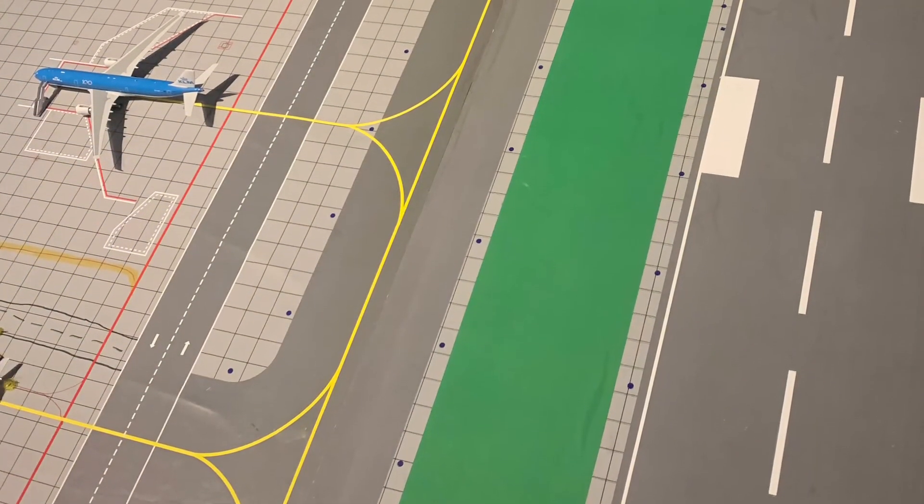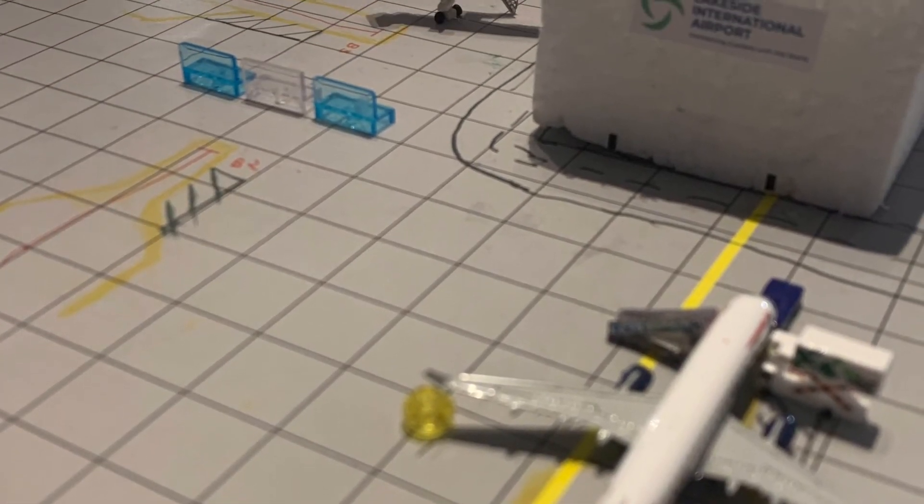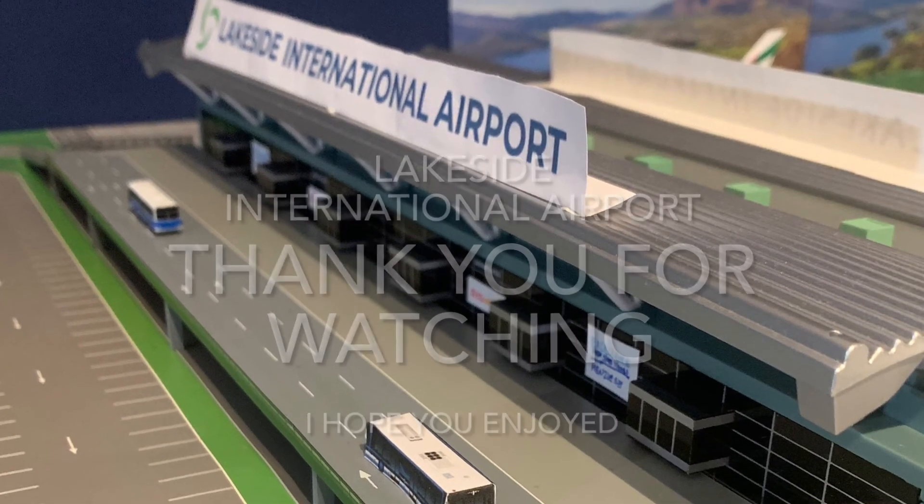And with that we have finished our tour around Lakeside International Airport — kind of the end of the first wave. Thank you very much for listening. Goodbye.